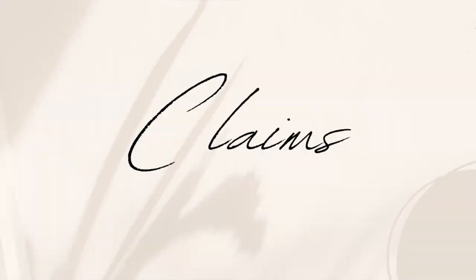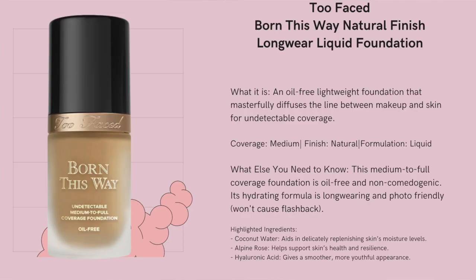When it comes to its claims, it claims to have an oil-free lightweight foundation that masterfully diffuses the line between makeup and skin for undetectable coverage. Its hydrating formula is long-wearing and photo-friendly and won't cause flashback. So let's jump on to the try-on.